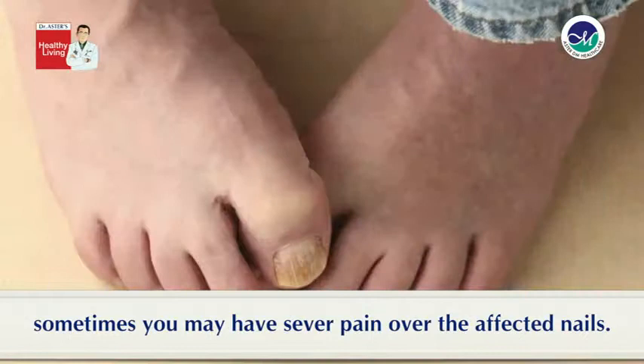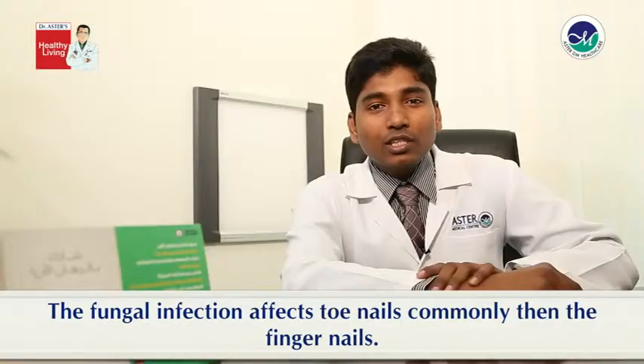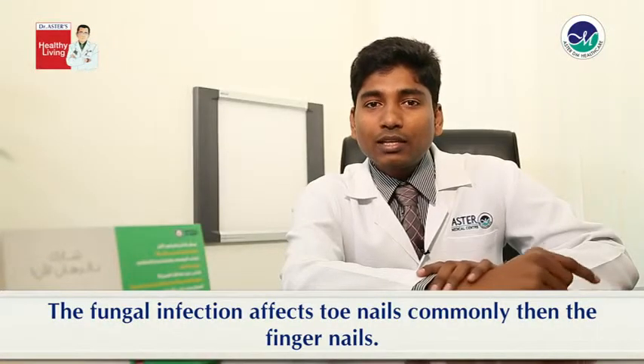Sometimes you may have severe pain over the affected nails. The fungal infection affects the toe nails more commonly than the finger nails.